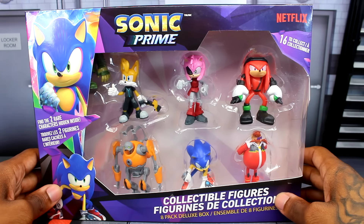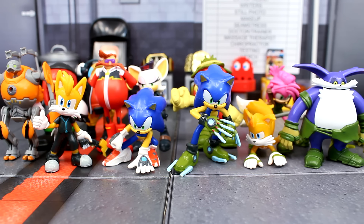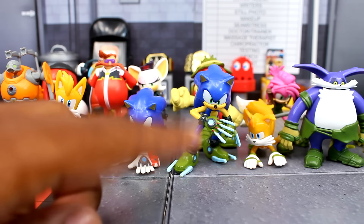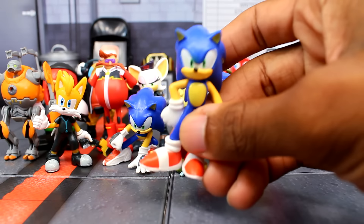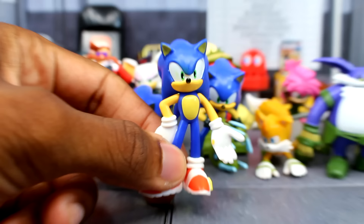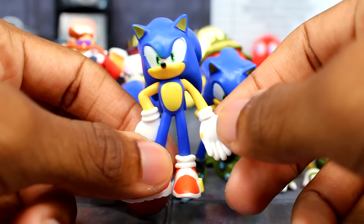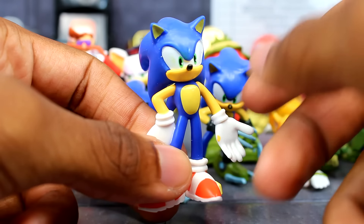So here are all the figures out of their packaging. I actually divided them — we have everyone from New York City, this is from the boss cage maze dimension, and then I have the others to the side from just the original dimension. Let's start with the original. We have a two-and-a-half-inch regular normal Sonic right here. They don't have any articulation, so just keep that in mind.